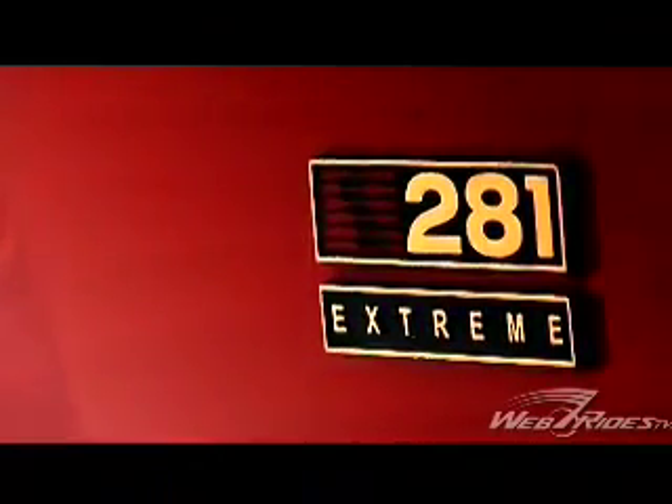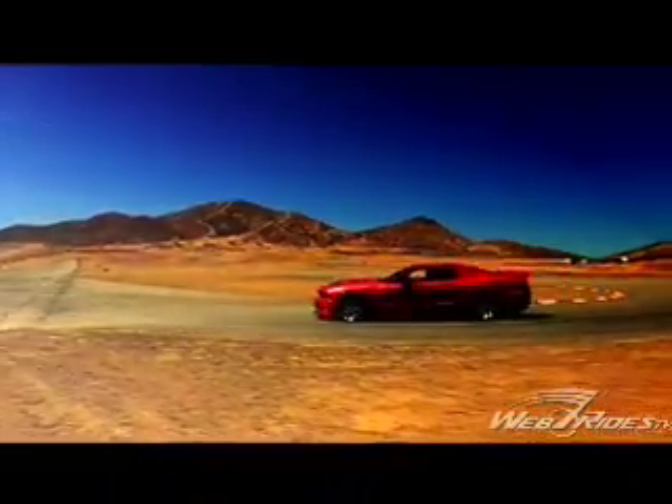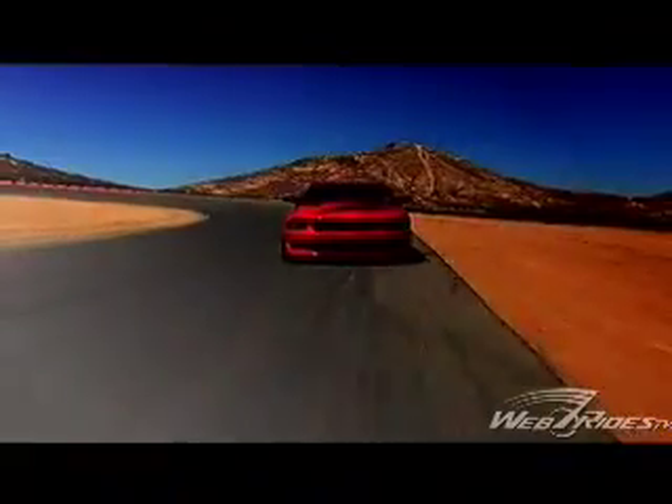But we wanted something a little bit different from the normal production run that they do, which is a massive 550 horsepower. So I created this Ultimate Bad Boy brand with the car. It's a little bit quicker — it's a good 200 mile an hour car.